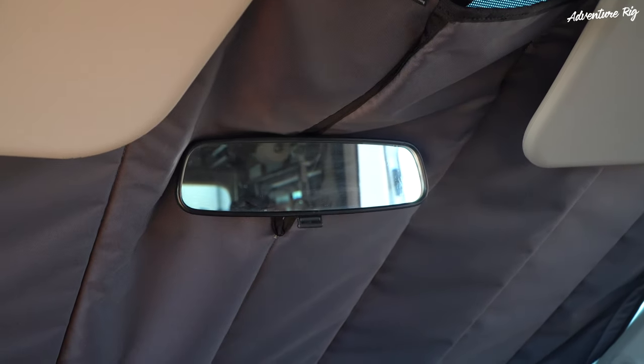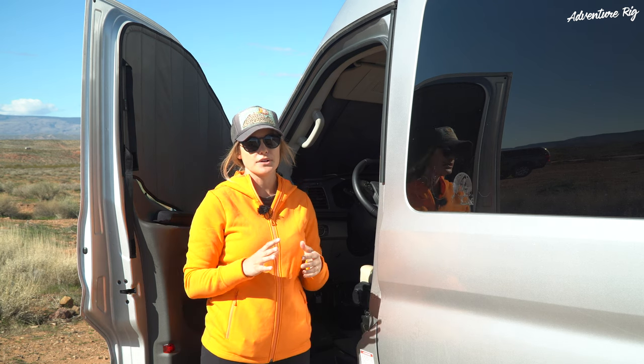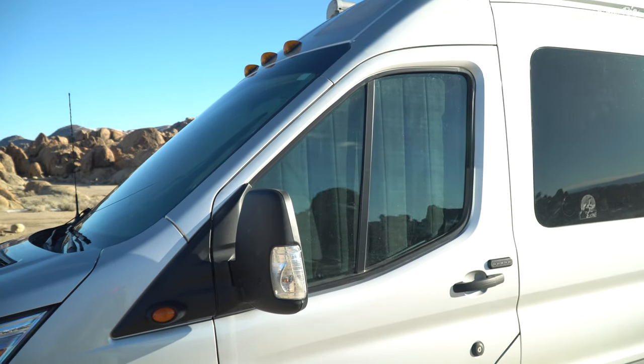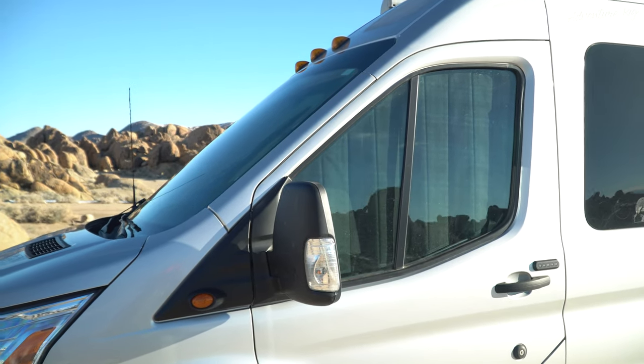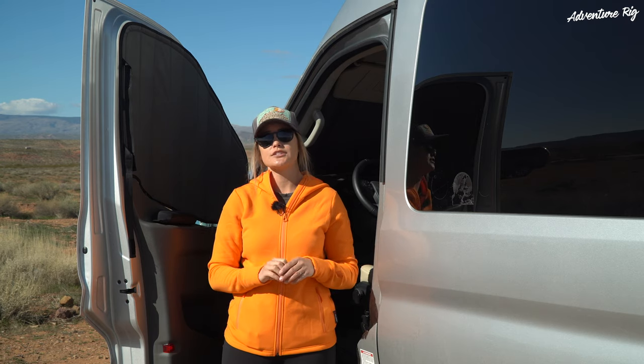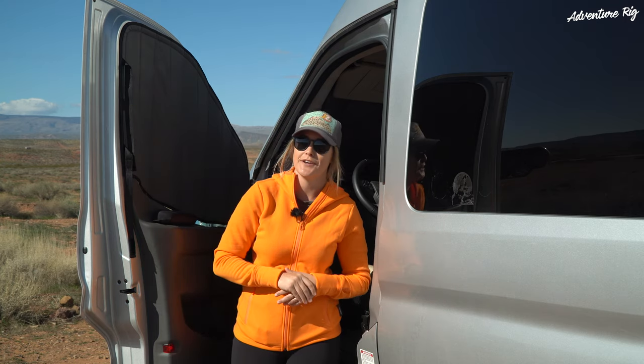The front windshield cover also has a velcro stow strap and comes with a carrying bag so you can keep it organized when you stow it. This is the front cab kit for a Ford Transit made by VanEssential. If you don't have a Ford Transit, be sure to check out their website — they have lots of different window covers for lots of different vans.